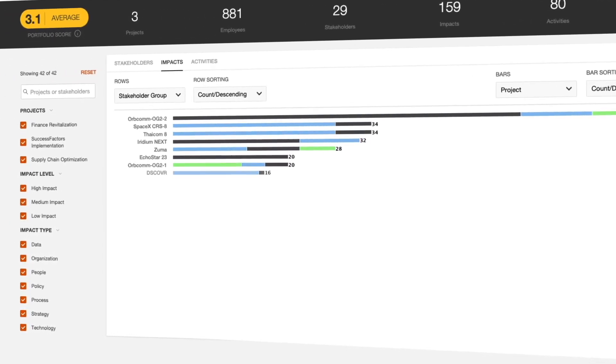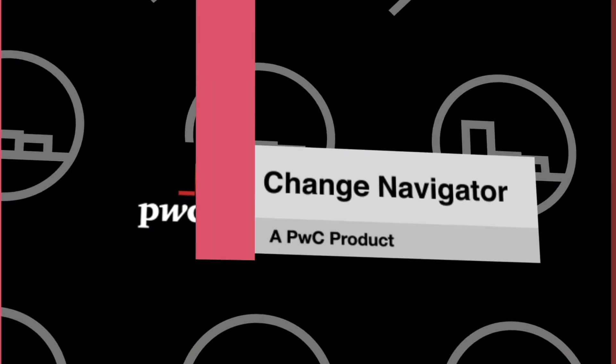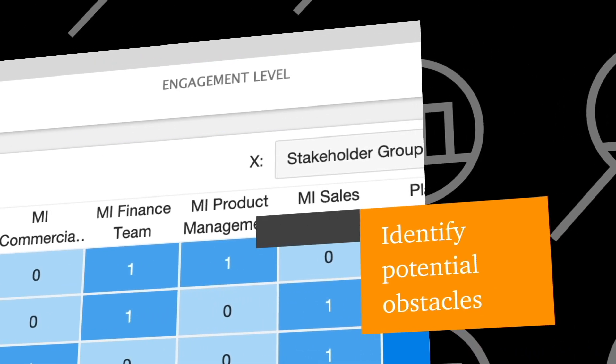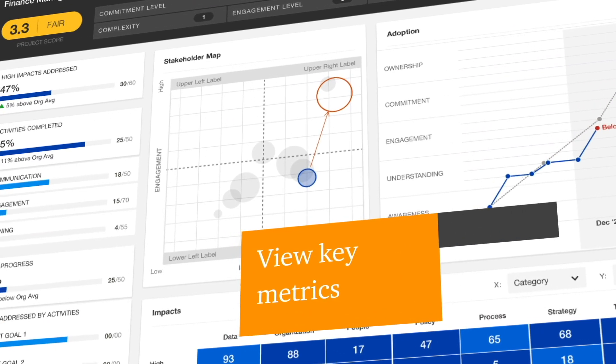Get a comprehensive view of the health and progress of your change initiatives with Change Navigator. Teams can collaborate in real time to create implementation plans, identify potential obstacles, track sentiment, and view progress against key metrics.